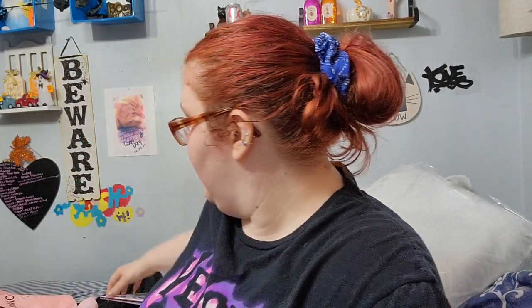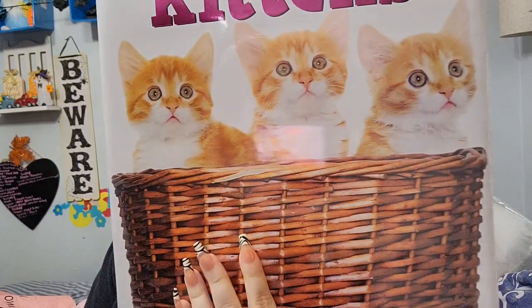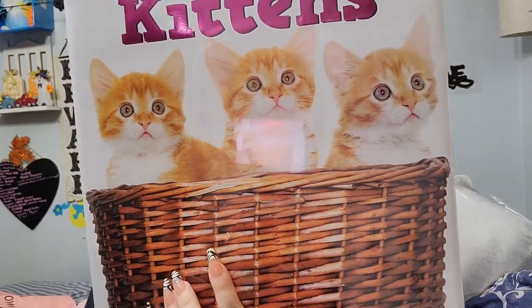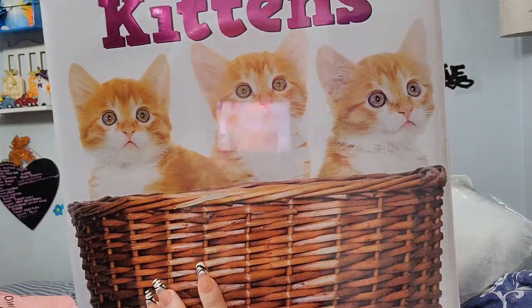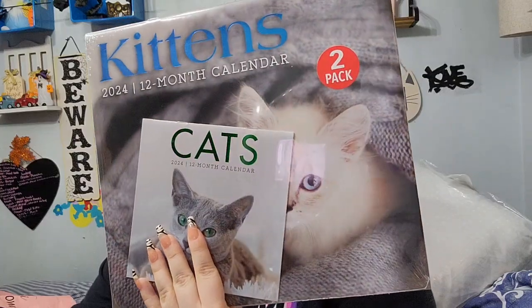They're already putting out the 2024 calendars, so I got two of them. Make sure you check these out if you want your calendars. I got this one with these pictures in it, and then I got this one at our closest store, and then this other one from the second location - it actually has two calendars, a little one and a big one, with different pictures.